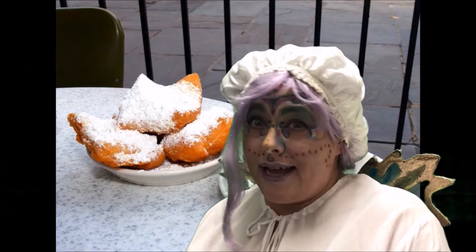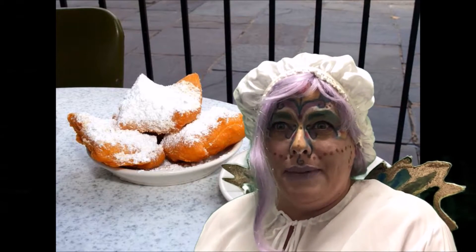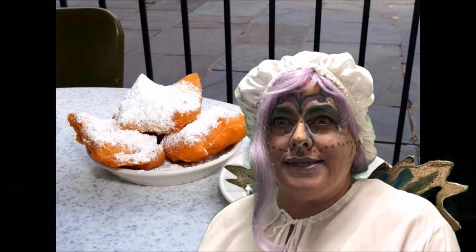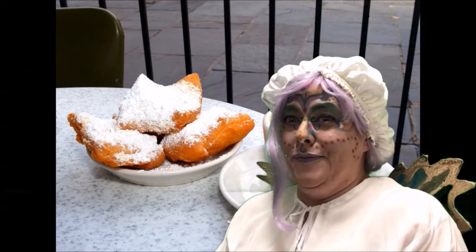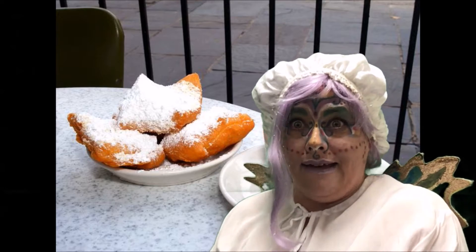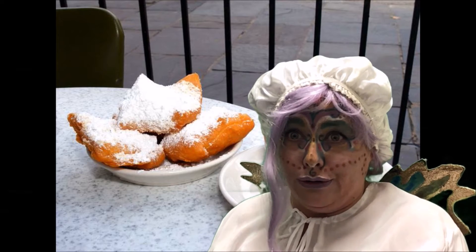Good evening, my lovelies. It's Elodie, the Telltelling Fairy. Guess what I want to talk to you about tonight? I want to talk to you about what is your favorite food. Do you know what that is? That's one of my favorite foods. It is called a beignet — it's a fancy word for a donut. I love donuts. I'm sure you do too.